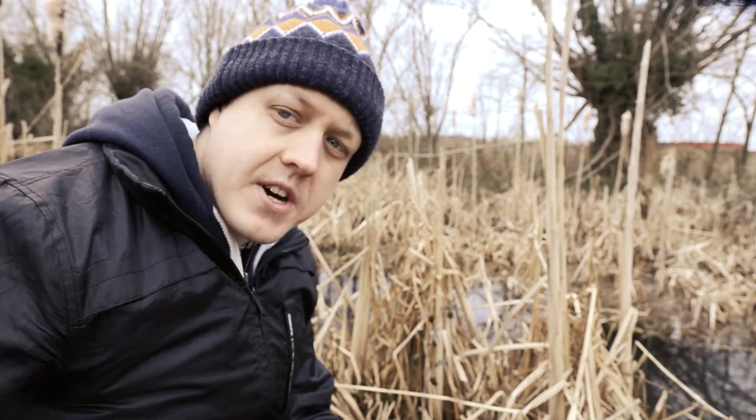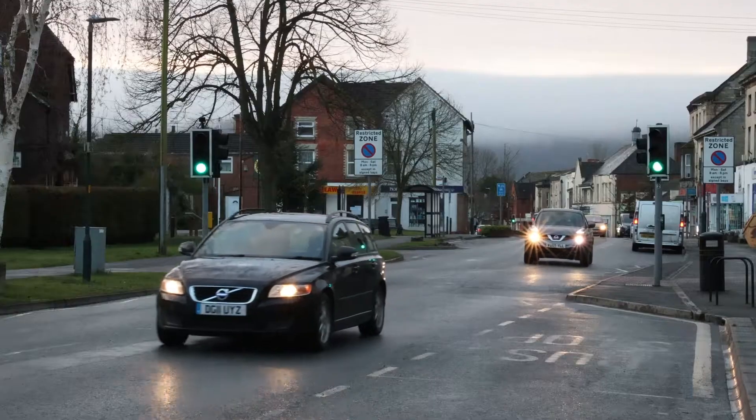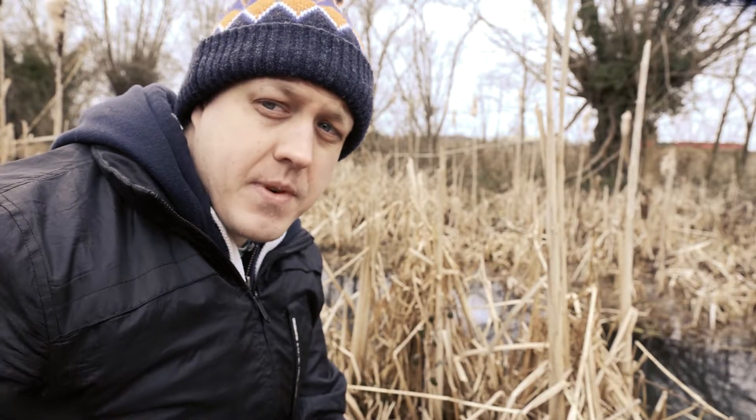Once I'd put it into a rough cut, it was suggested that I change the music, script, narrator, some of the ugly shots, stabilize some of my handheld footage, and reorder the video in some way.